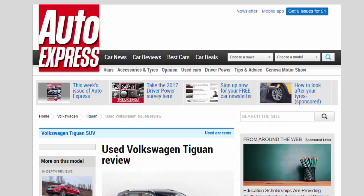Used Volkswagen Tiguan review: a full used buyer's guide on the Volkswagen Tiguan, covering the Tiguan MK1 2008 to 2016. It's not the most exciting car, but the Tiguan provides a generally painless ownership experience.